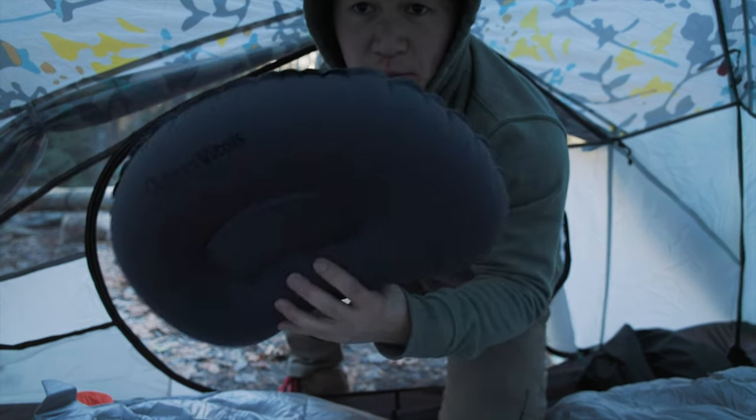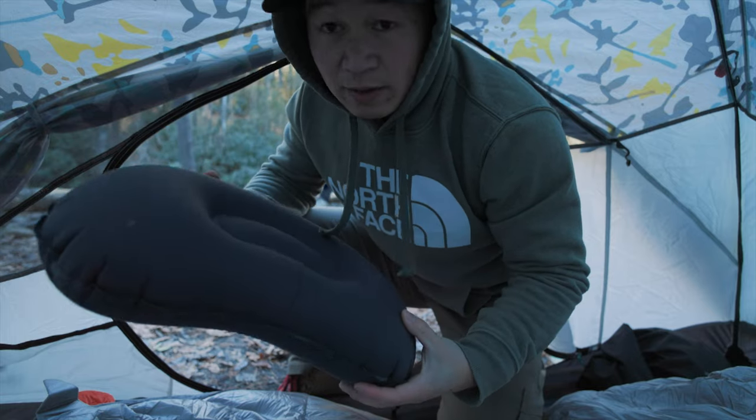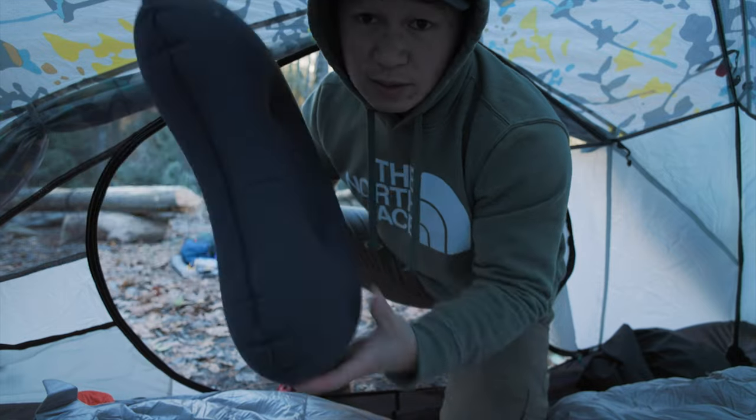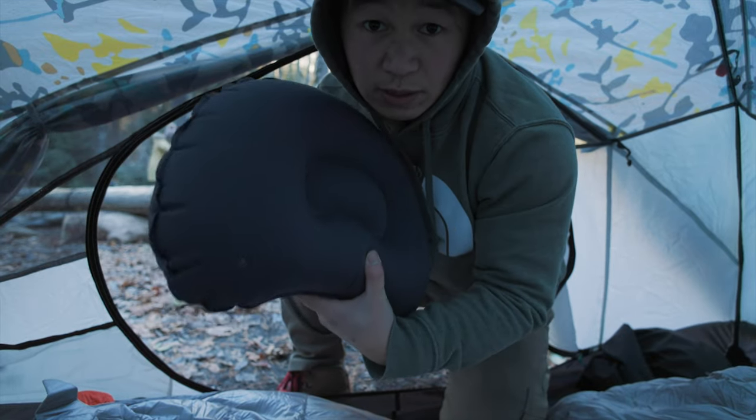Next, I got a pillow — very light. Really any kind of pillow works fine. You don't have to spend a lot of money. I never had an issue with this pillow. It's very light and it serves its purpose.